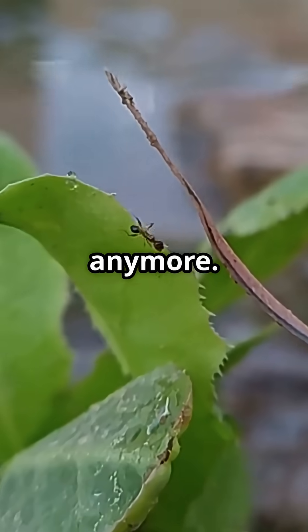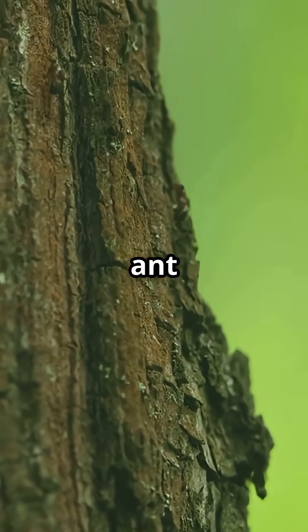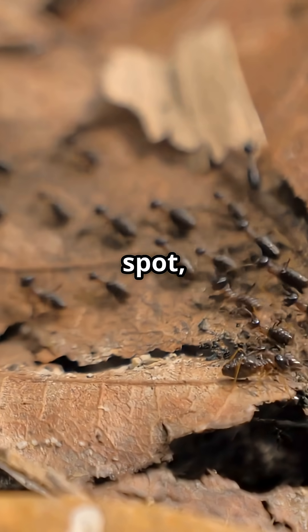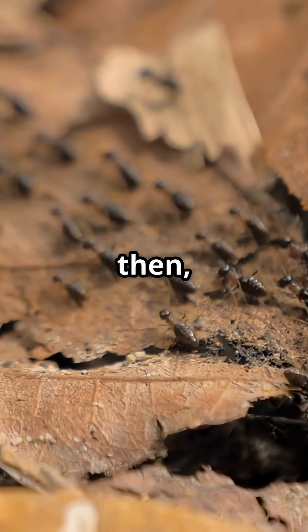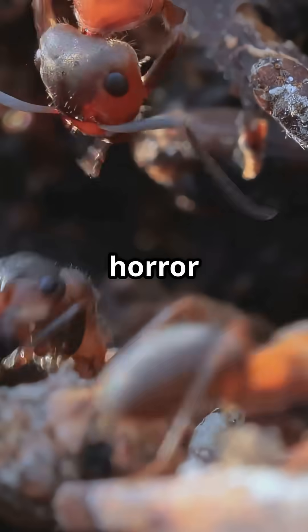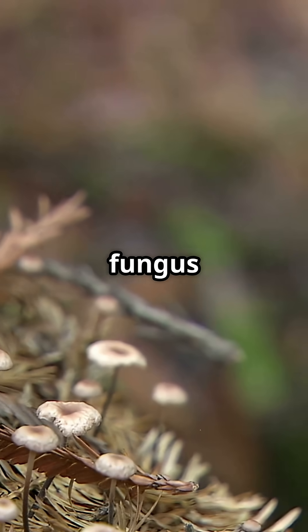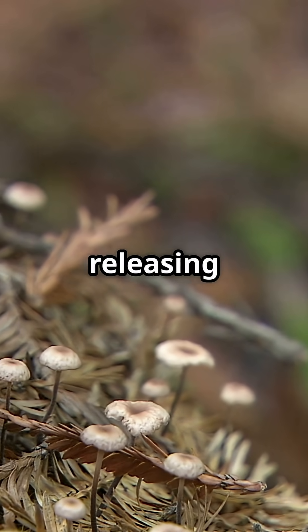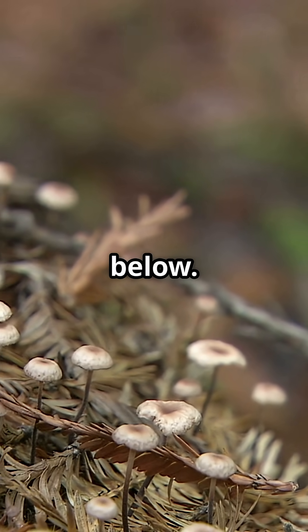Suddenly the ant isn't in control anymore. The fungus forces the ant to climb up a tall plant or tree. When it gets to just the right spot, the ant clamps down tight and then it dies. But the horror doesn't stop there. The fungus starts growing out of the ant's body, bursting through its head and releasing spores onto more ants below.